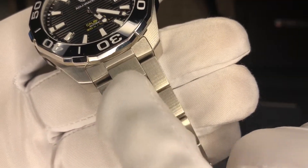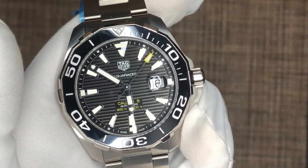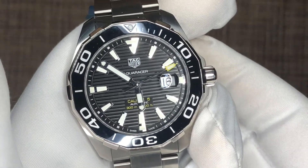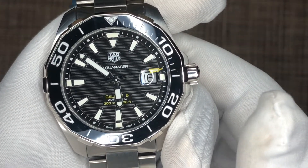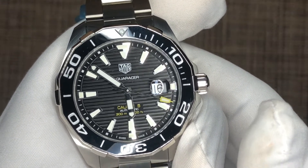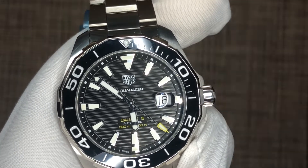That's it for my review of the Tag Heuer Aquaracer 43mm with the black ceramic bezel, reference WAY201A.BA0927. Hope you guys enjoyed the video — if you did, please like, share, and subscribe to the channel for more content. Let me know what you'd like me to review next. Until then, take care and have a great day.